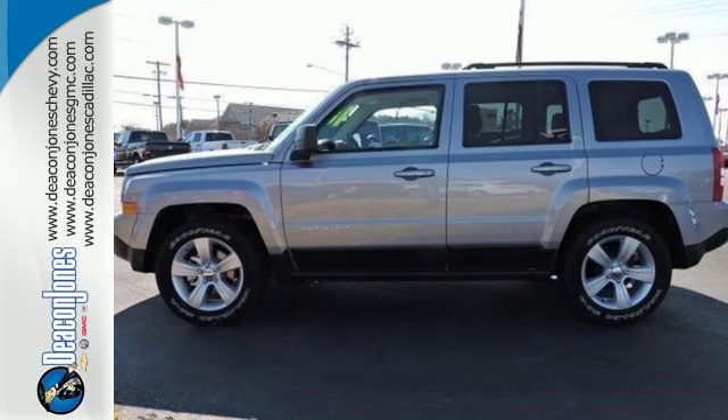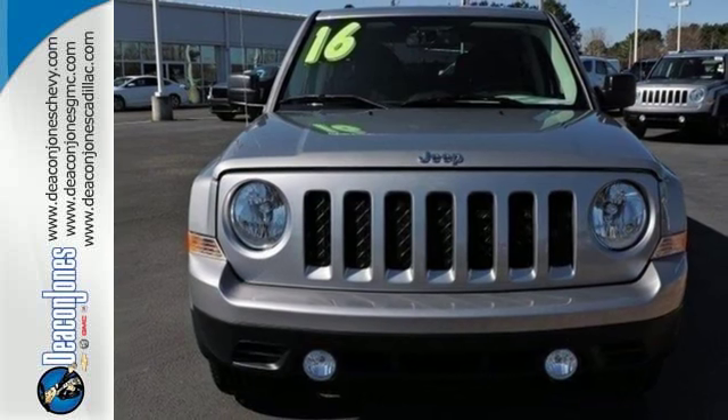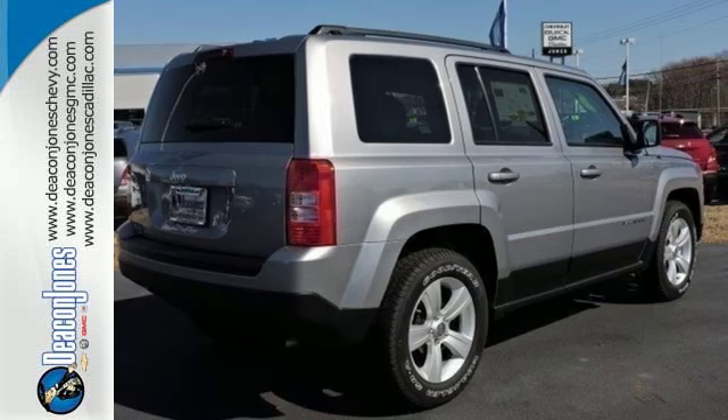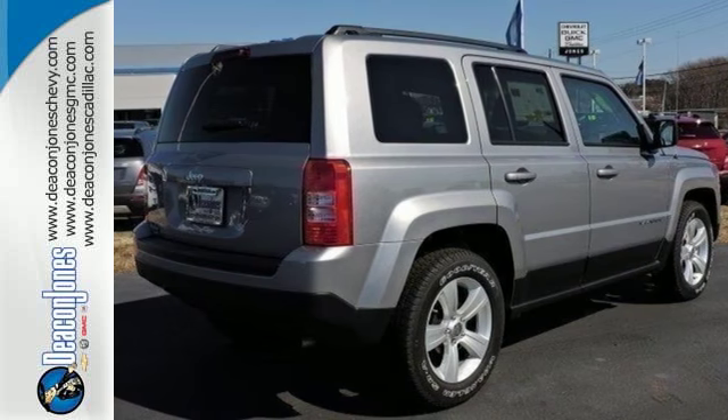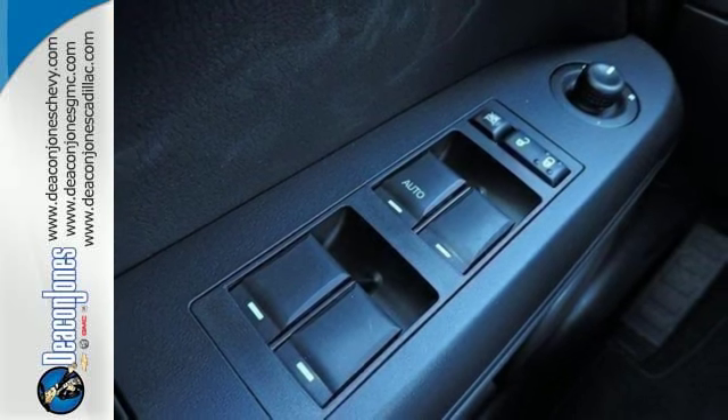Forge ahead confidently with electronic stability control, advanced multi-stage front airbags, and hill start assist. Plus, this Jeep keeps the ride smooth with speed control, a tire pressure monitor, and touring suspension. Classic styling that makes a statement.